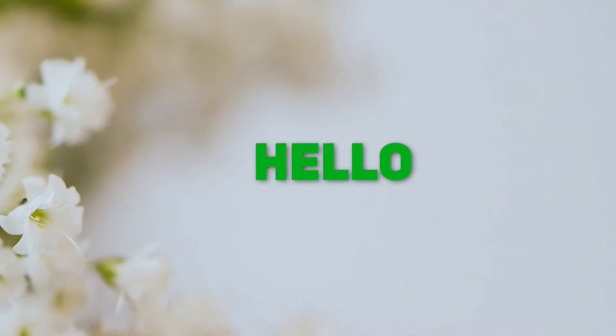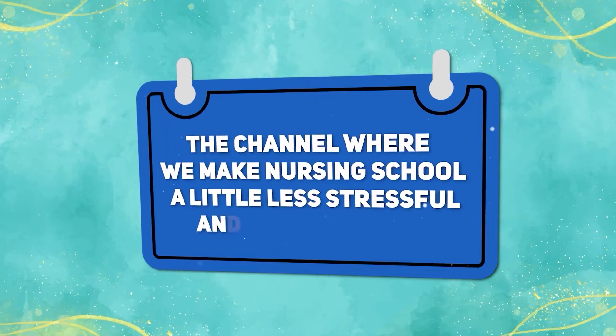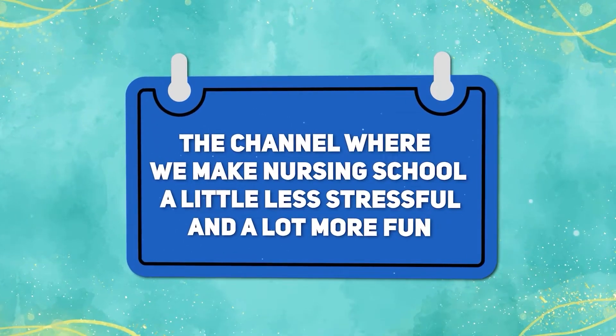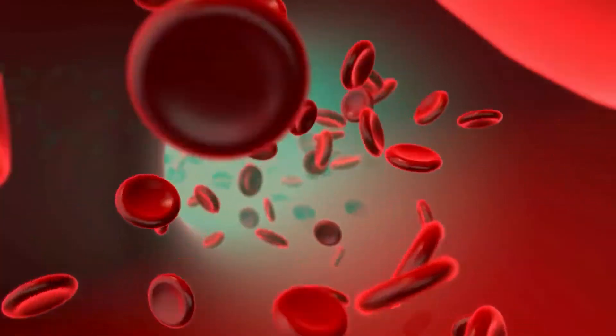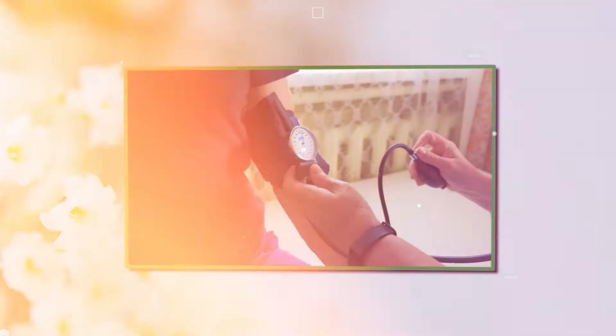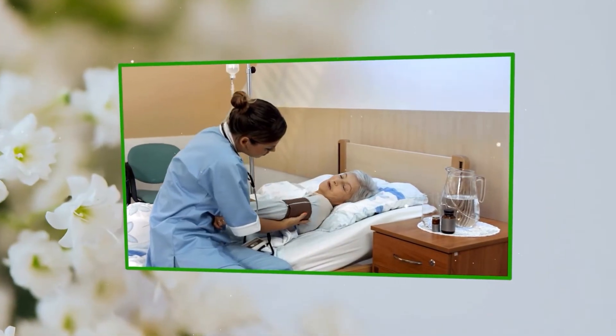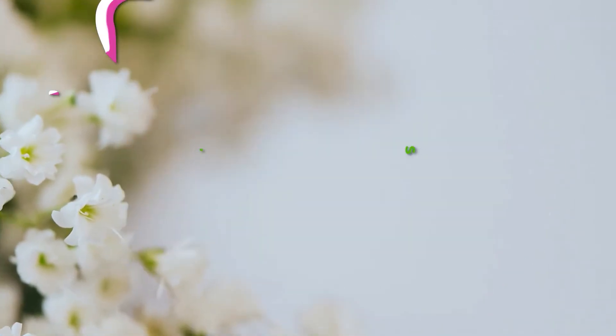Hey future nurses, welcome back to Step Into Your Dream, the channel where we make nursing school a little less stressful and a lot more fun. Today we are diving into the world of blood pressure, hypertension, and hypotension. It's a battle of blood pressures. Are you ready to crack the code and ace this topic like a pro? Let's go!